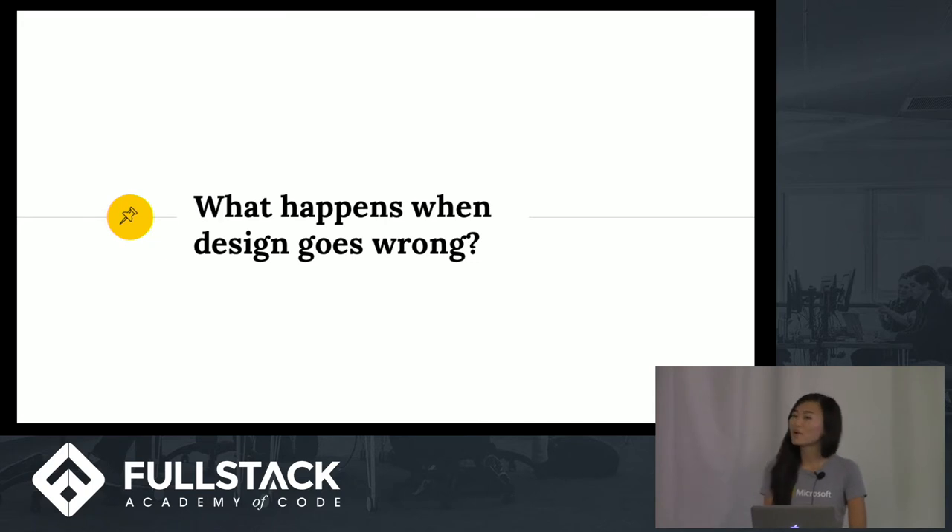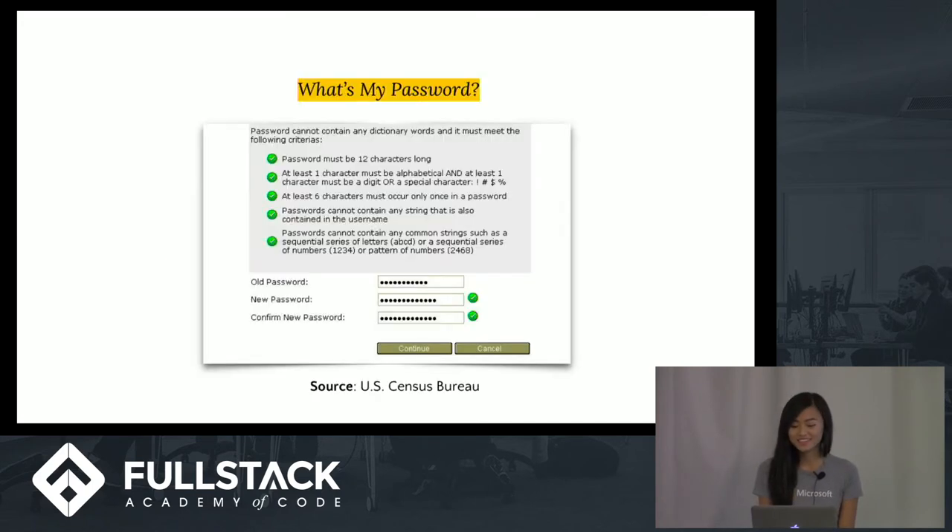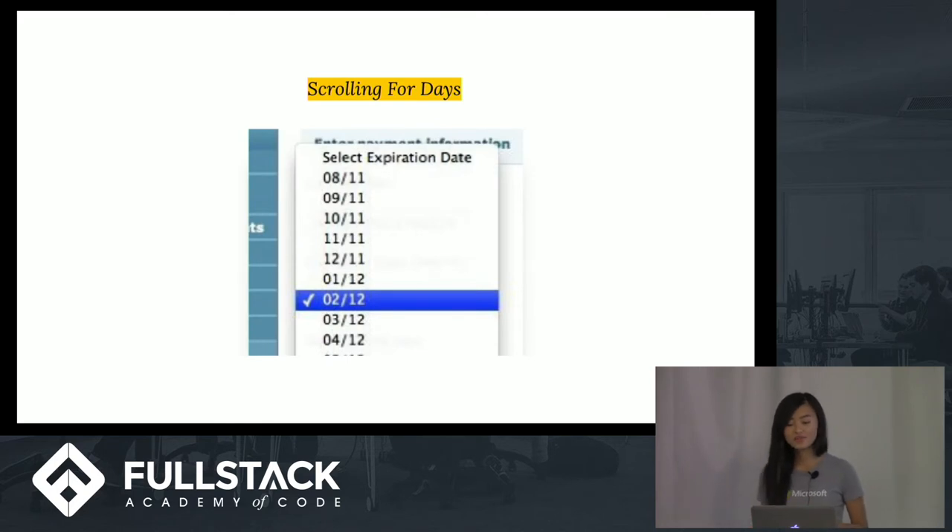Now let's look at what happens when poor design decisions are made. I'm sure we've all seen a form with five different requirements a user's password must meet to be considered valid. Unless your user is diligent about storing all their passwords, chances are they're going to forget it next time they try to log in. On this select menu, users are supposed to pick the month and year of their credit card's expiration date — imagine having to scroll endlessly. Simply having users type in the four-character expiration date would have been a much better design decision.